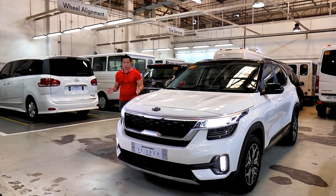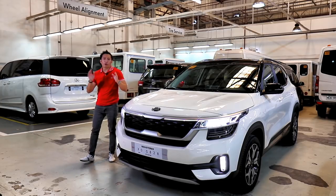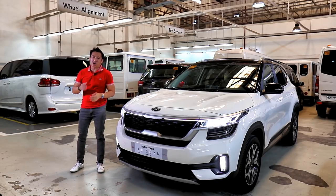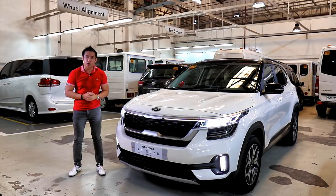When you're named after the son of Hercules, expectations are high that you'll be a world-class winner. For Kia to name its latest global car as the Seltos means that we could expect great things from this crossover.